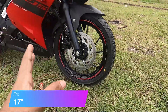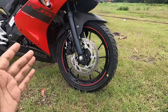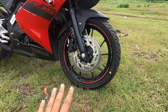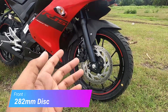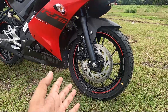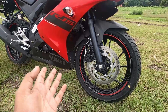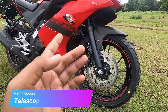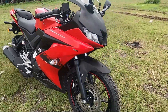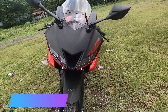Up front you get a 17-inch alloy wheel with MRF Zapper tires — section 100 by 80 — though radial tires are not fitted here. The front rotor is a 282mm normal round rotor, not a petal rotor, with twin-piston brake calipers. The front suspension is telescopic with a carbon fiber finish.